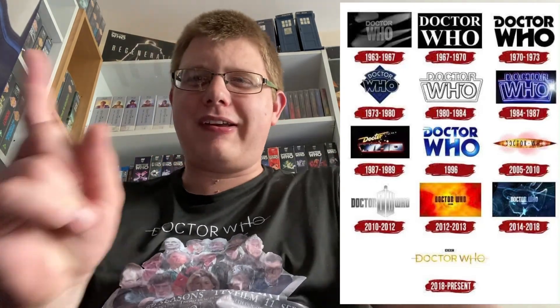So that's how I rank the logos of Doctor Who! Let me know in the comments what your favorite logo is — is it the 1973 to 1979, the 1987 to 1989, the 1963, or any of them? Let me know how you rank all of the logos. Thank you for watching — please do like, subscribe, and share, and have a great day, Time Lords!